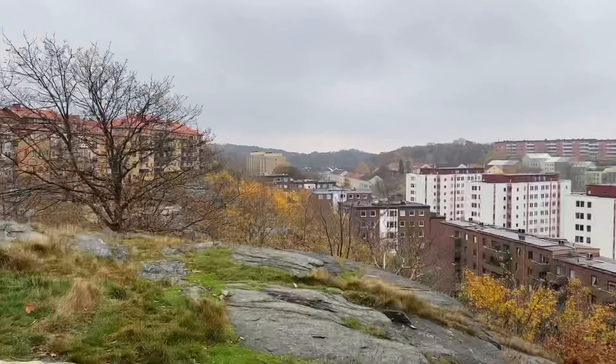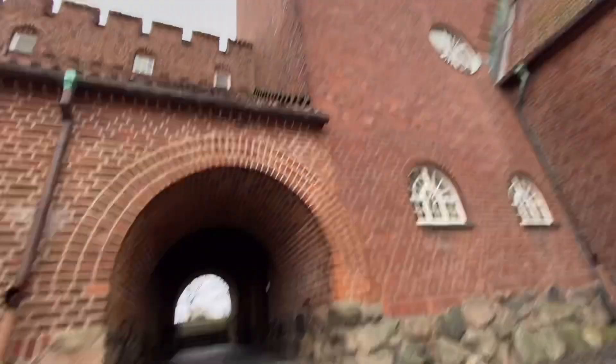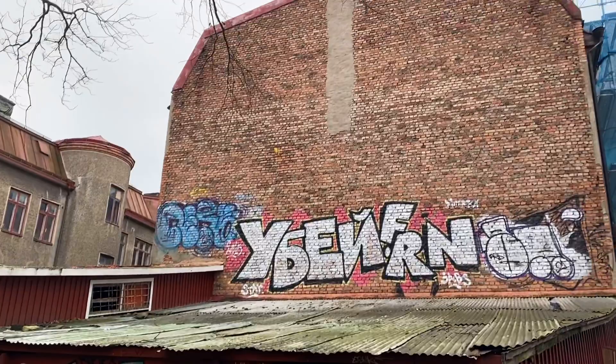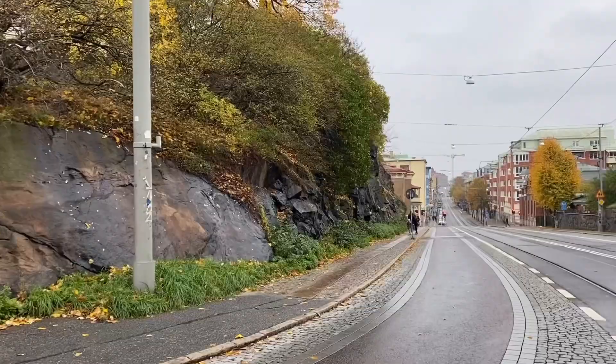The Elfsborg Bridge in the background is one we'll visit later today. It's foggy weather but still a really beautiful view of the city. In a nice calm area with some birds and old gravestone carvings on a building. Located on a rock hill is another church: Karl Johans Parish.